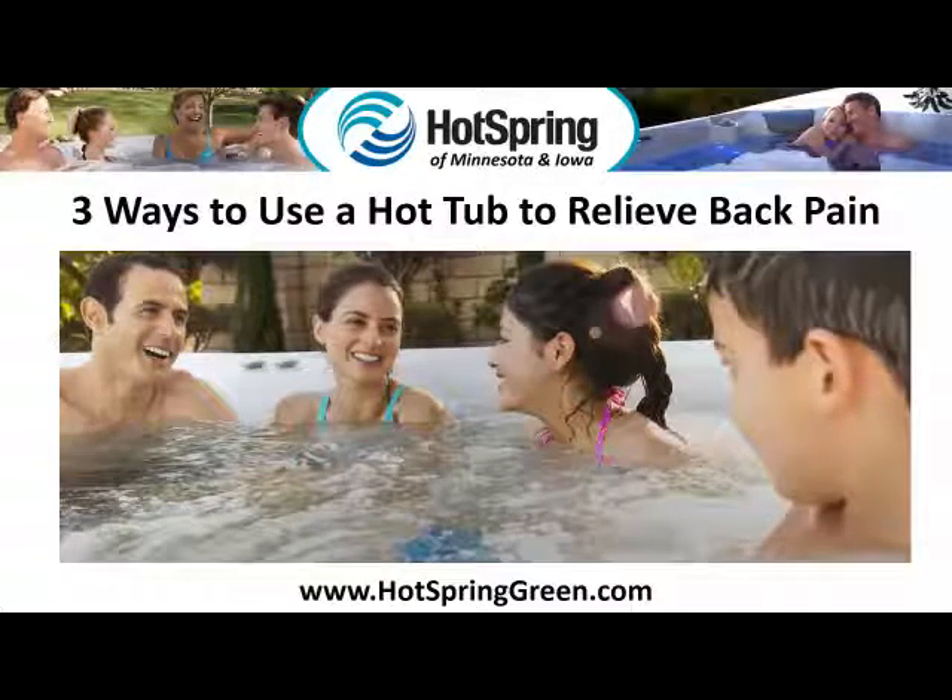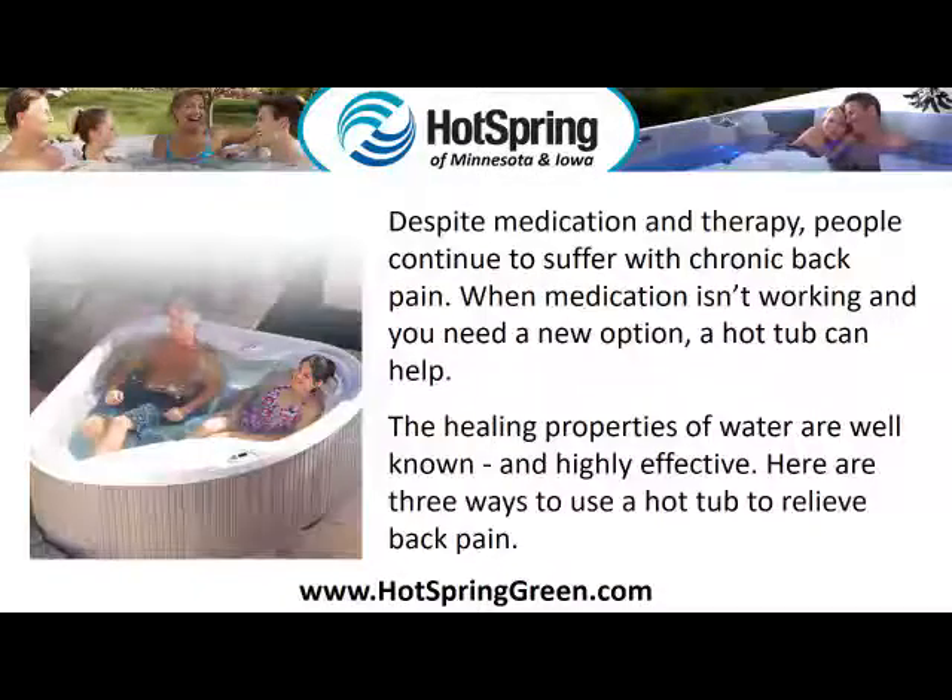Three ways to use a hot tub to relieve back pain. Despite medication and therapy, people continue to suffer with chronic back pain. When medication isn't working and you need a new option, a hot tub can help. The healing properties of water are well known and highly effective. Here are three ways to use a hot tub to relieve back pain.